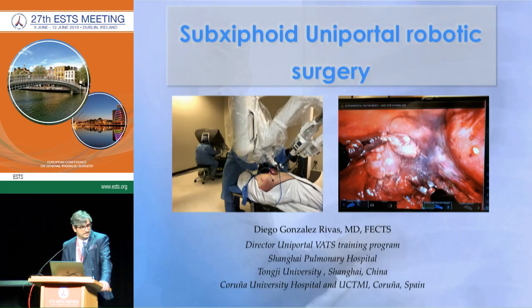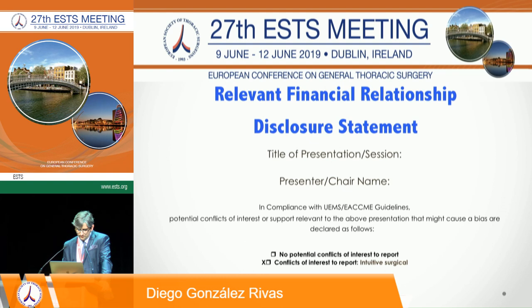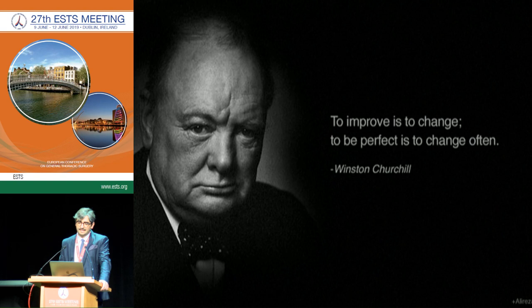My lecture is about single-port robotic surgery — something new that I hope will become standard in the future. As I'm always trying to improve, I think the key to improvement is always to change. If you look at my technique and my videos, every year, every month I'm trying to improve and do something new, because I'm sure that doing the same thing for many years means you are not offering the best for your patients. You need to open your mind to new technology and new concepts of surgery.